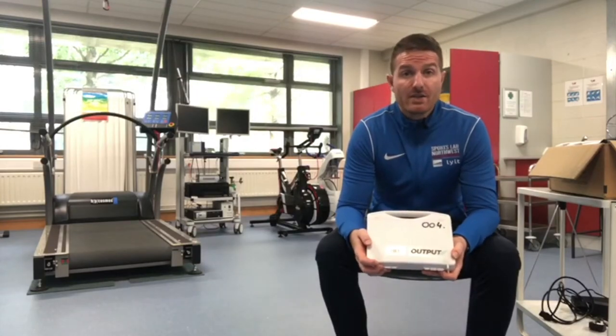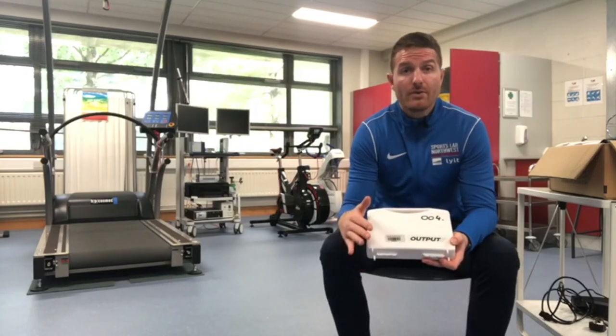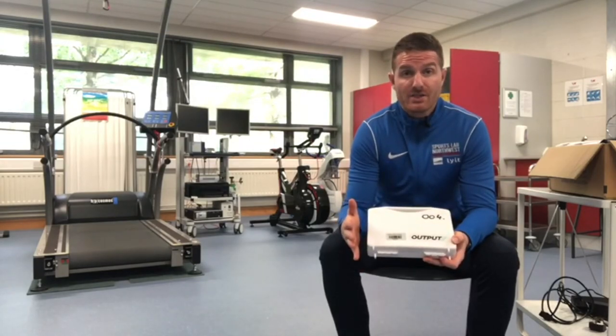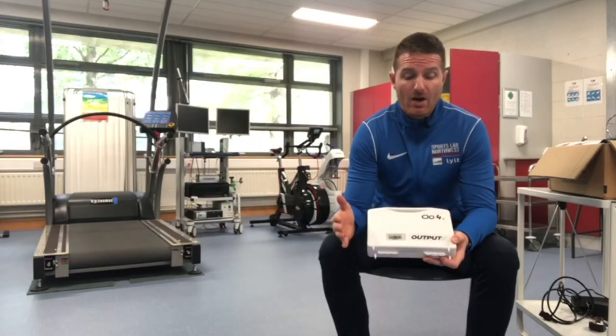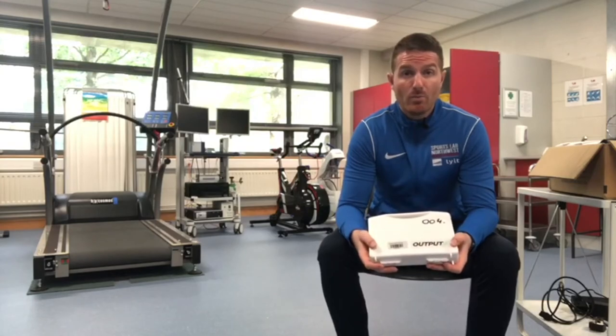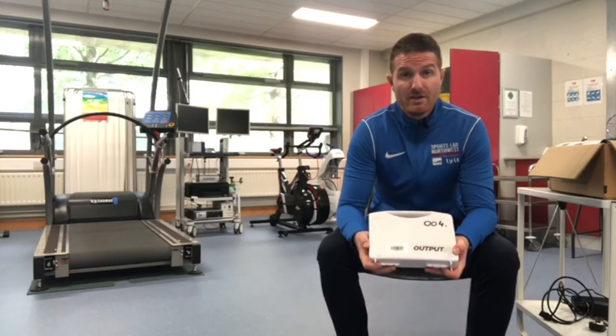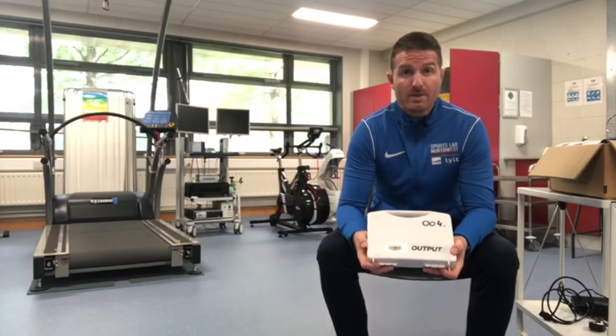From an educational standpoint, the validation that these units have gone through makes it a very attractive proposition for teaching. On the other side, when it comes to performance, the versatility, the mobility and the ease of use make these a very attractive proposition for S&C coaches, physiotherapists and trainers.